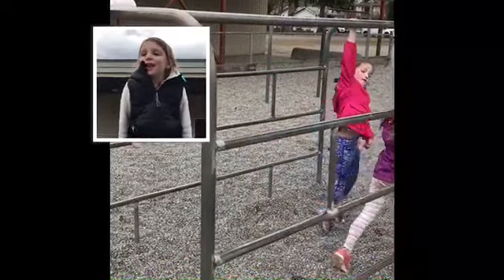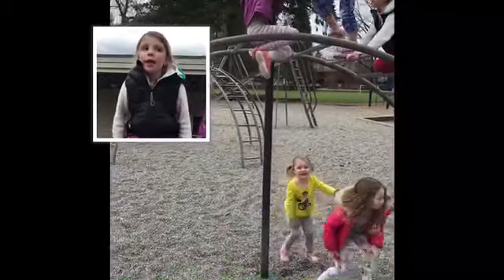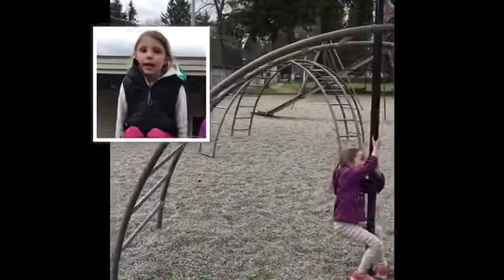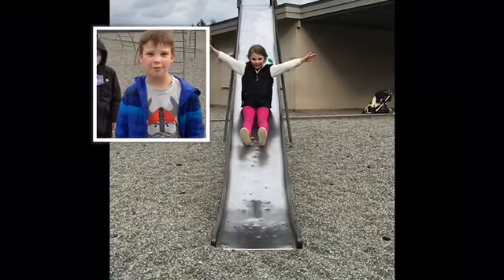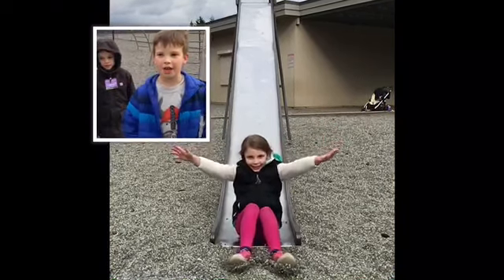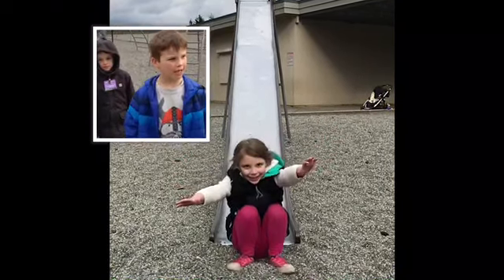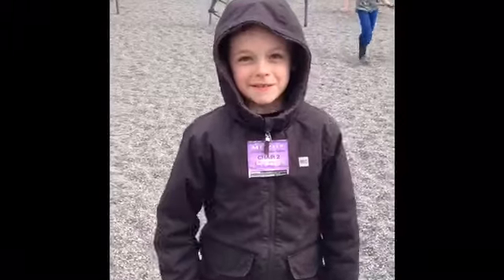Why would you like the new playground? Because I want people that have broken legs to play on it, and so I can have somewhere to play. Because then kids with wheelchairs and kids without wheelchairs can play on it. And more kids can play on it than just like the grade twos and the grade threes. Because I think it's going to be big and fun.